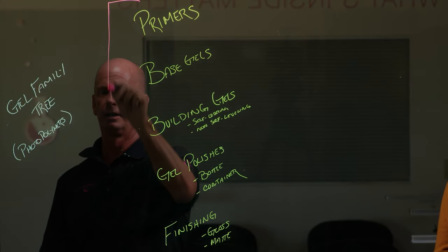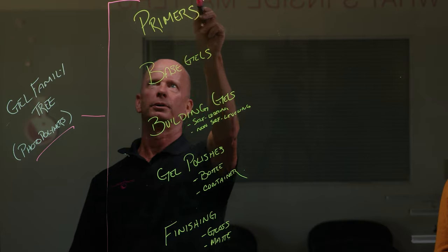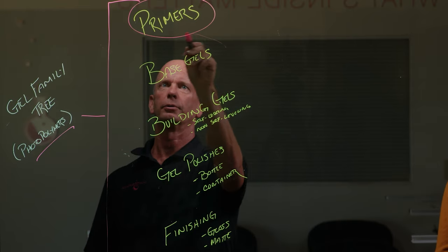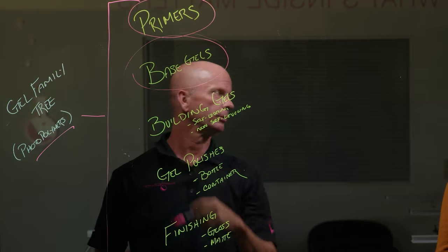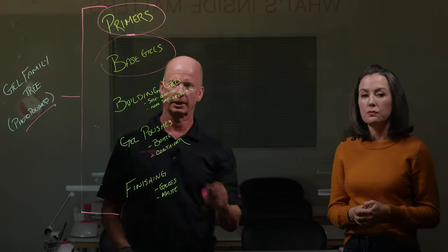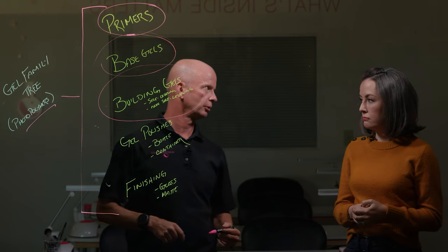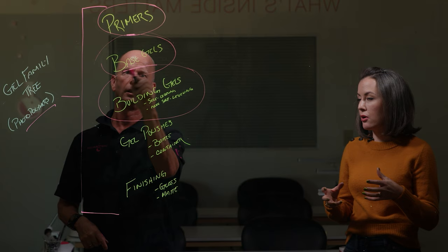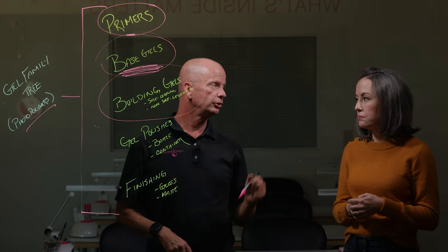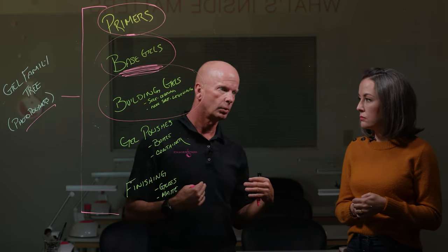Everything in this family tree falls within the photopolymer range. Primers: some are air dried and some are UV cured. Those UV-cured ones have a slight overlap with base gels — photopolymer primers that also act like a base coat. Some building gels are thinner in viscosity, more similar to a base gel, and might also have a little adhesion product in there — an all-in-one base-builder for those two objectives at the same time. Some people ask why Light Elegance called one product 'one step.'